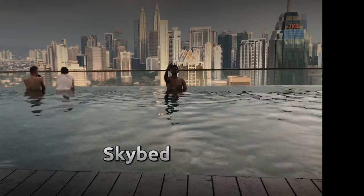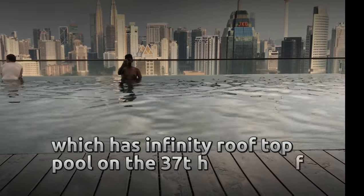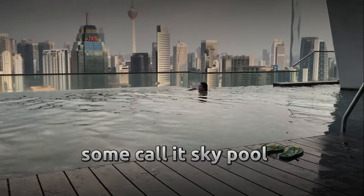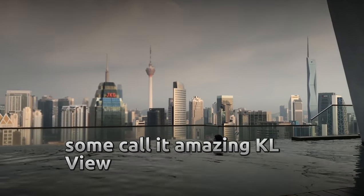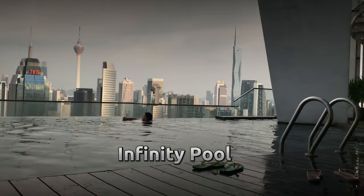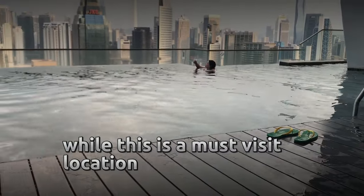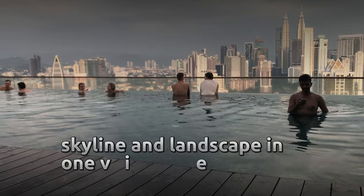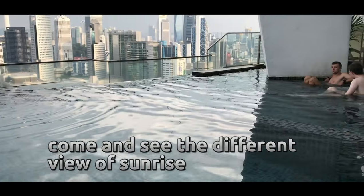Skybed features an infinity rooftop pool on the 37th floor — some call it sky pool, some call it the amazing KL view infinity pool. This is a must-visit location if you want to capture the whole KL skyline and landscape in one view, and see the different views of sunrise.